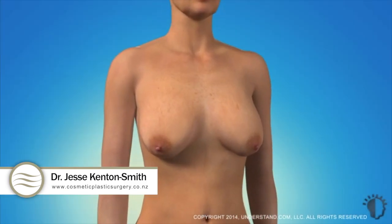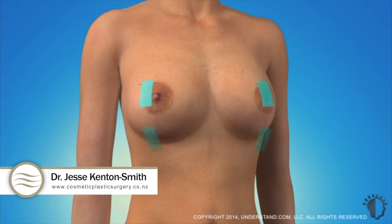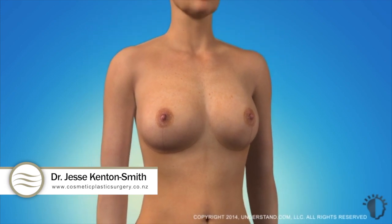During a breast lift procedure, excess skin is removed, the breast tissue is reshaped, and the remaining skin is tightened. Additionally, large areola may be reduced in size and moved to face forward. As a result, the overall shape of the breasts is improved as they are lifted to a new upright position.